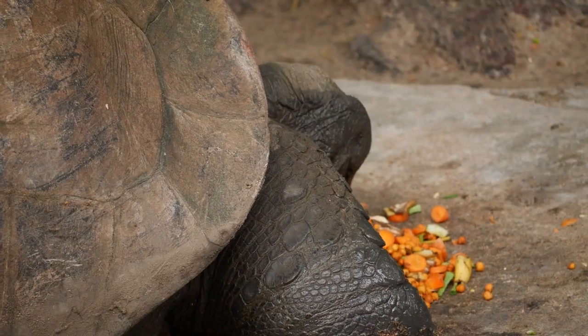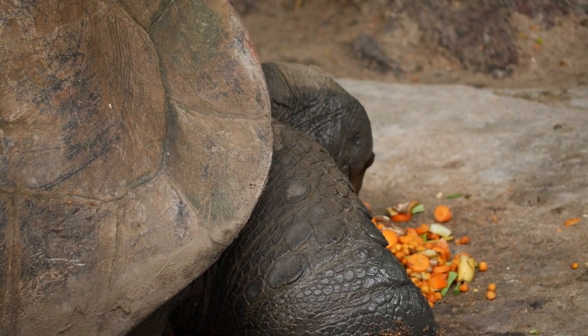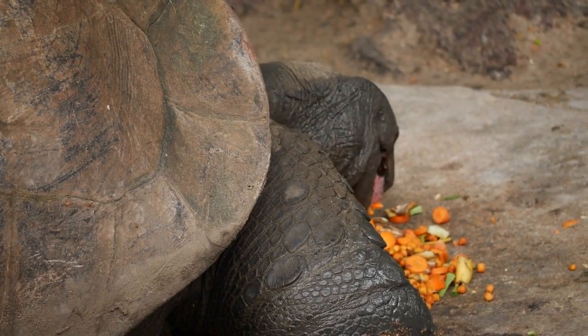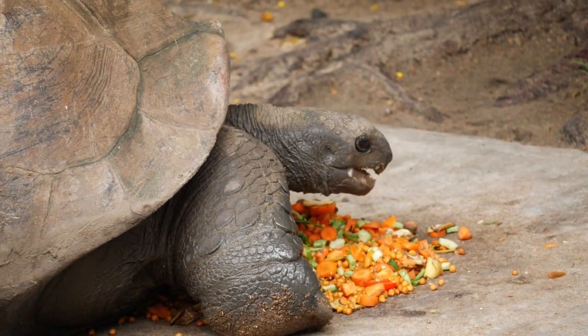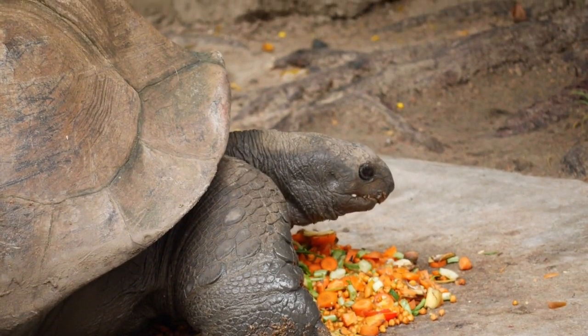They have no teeth, but they bite and rip at food with their hard, sharp, beak-like mouths. Leopard tortoises also eat the fruit and pads of prickly pear cactus and other succulents that provide them with water.